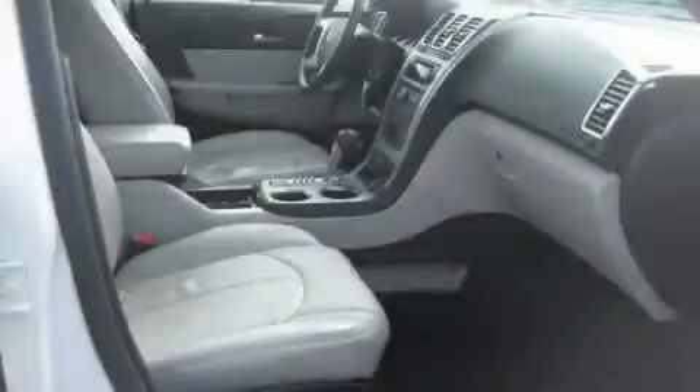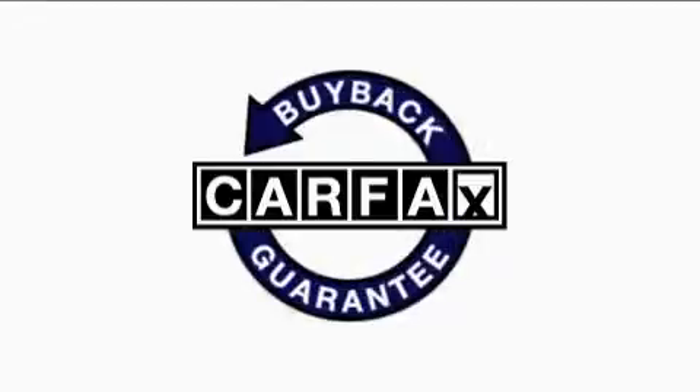It features a 3.6-liter six-cylinder engine, an automatic transmission, and all-wheel drive. This GMC has had only one owner and it qualifies for the Carfax buyback guarantee.